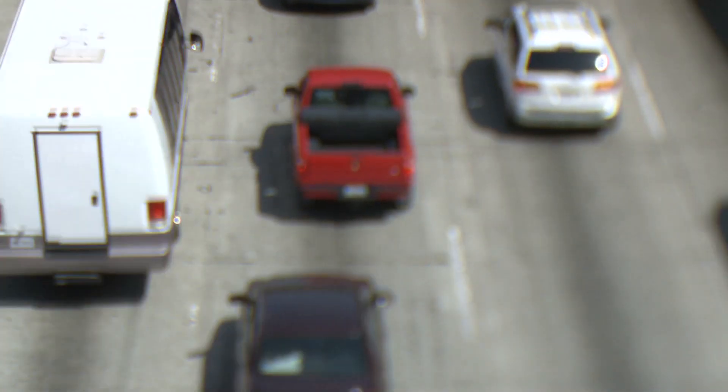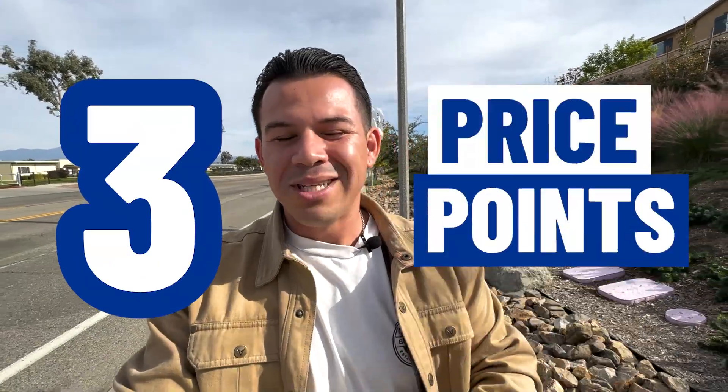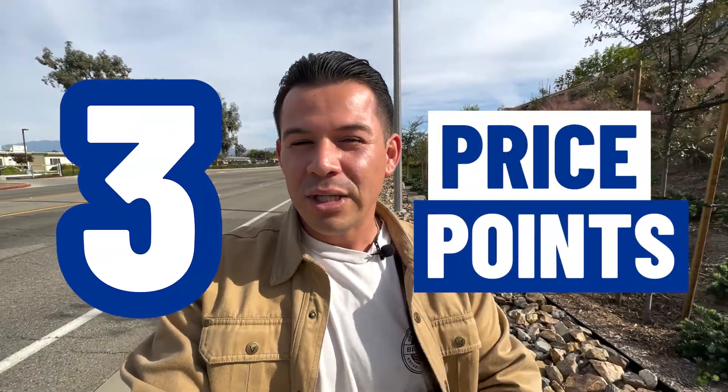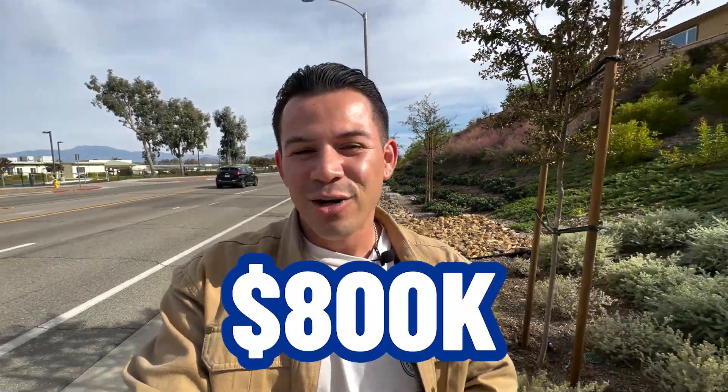If you live on that side of Quartz Ranch it'll be extremely more convenient for you, instead of having to get off on Newport Road. Everyone in Menifee knows Newport can get overcrowded and is packed like jam during rush hour — you definitely want to avoid it. So what I'm going to do is show you three different model homes at three different price points.